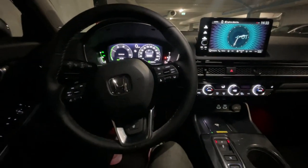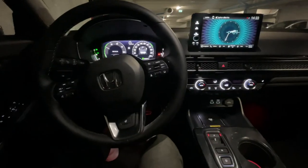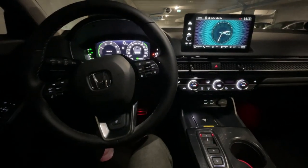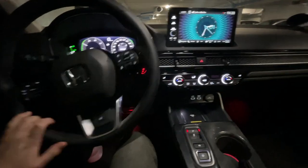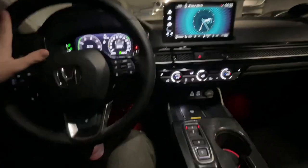Hello and welcome to a review of sorts of the premium light package that you can get with the 11th gen Honda Civic. This one is not documented very well online, so I thought I'd just show it off.